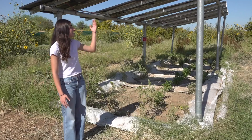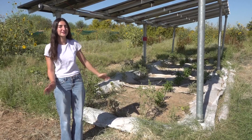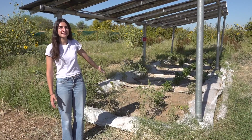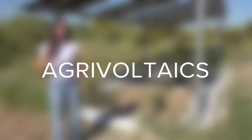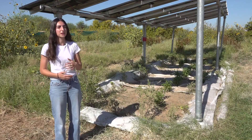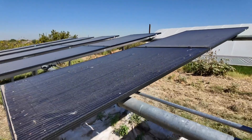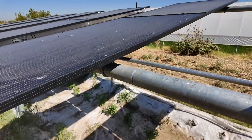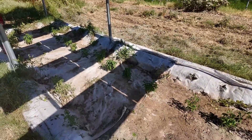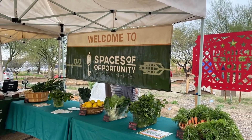We're here to look at this agrivoltaic system. Agri is the first part of the word, which is agriculture, and voltaics is like photovoltaics, which is solar panels. So you put the solar panels above the crops — this is all to increase crop yield due to shade, and the solar energy is used to power the farm, like here at Spaces of Opportunity in South Phoenix.